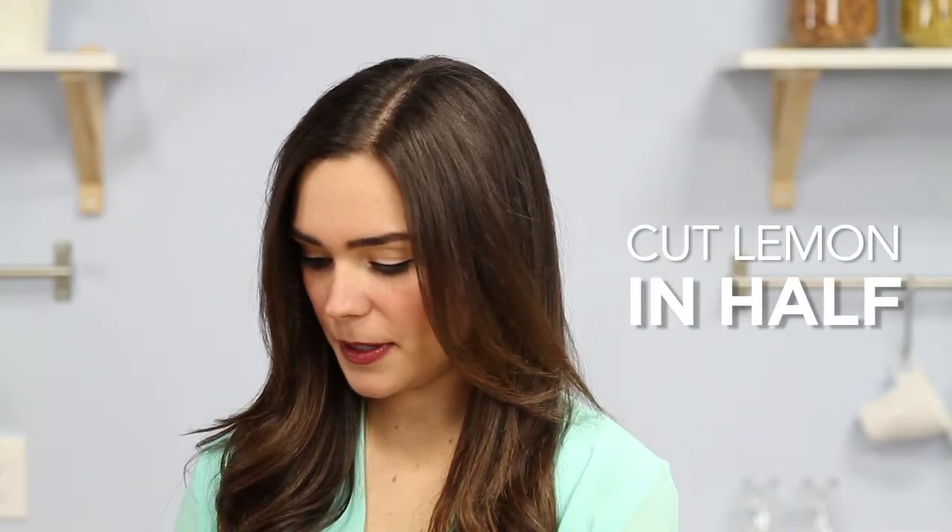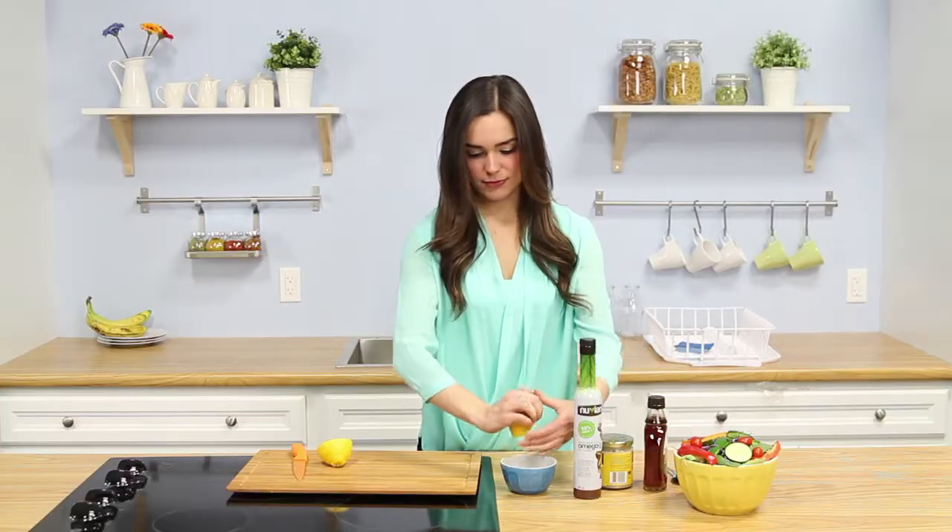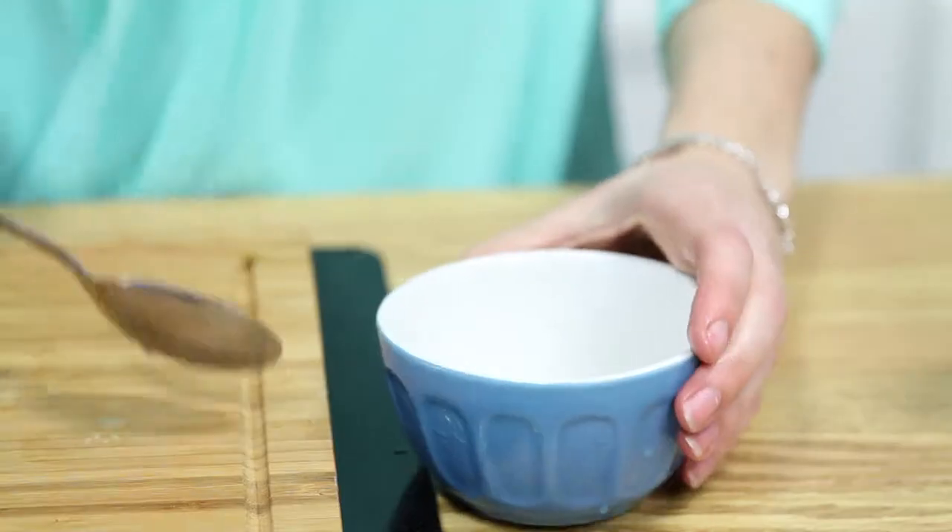So first just go ahead and cut the lemon in half — we're only going to use half of it in the recipe — and then squeeze it into your dish. You might have to get out some of the seeds.